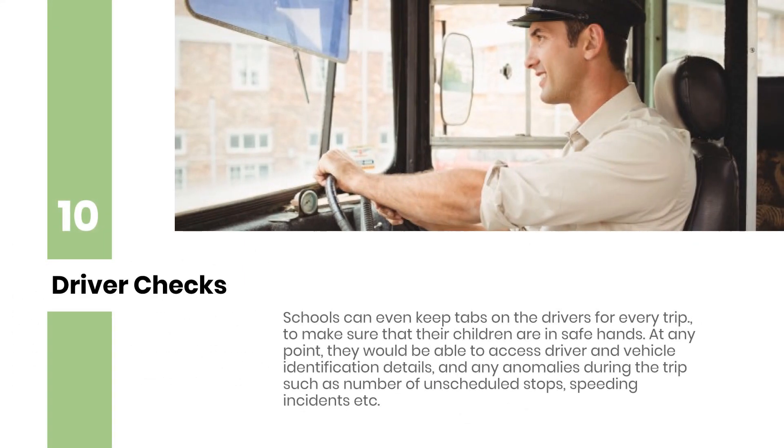Driver Checks: Schools can even keep tabs on the drivers for every trip, to make sure that their children are in safe hands. At any point, they would be able to access driver and vehicle identification details, and any anomalies during the trip such as number of unscheduled stops, speeding incidents, etc.